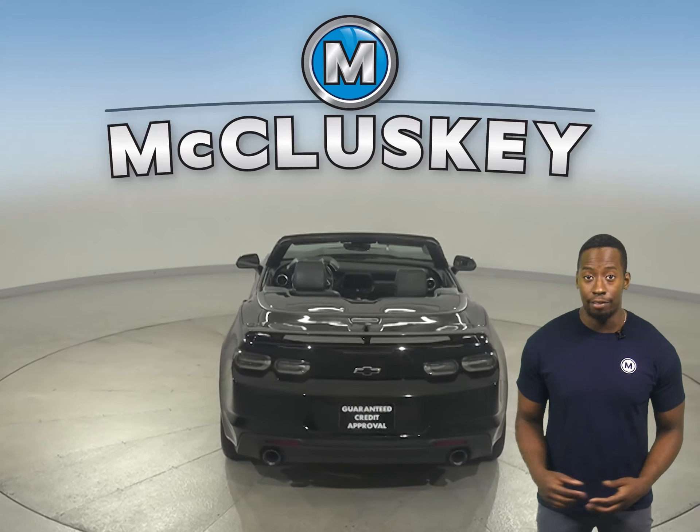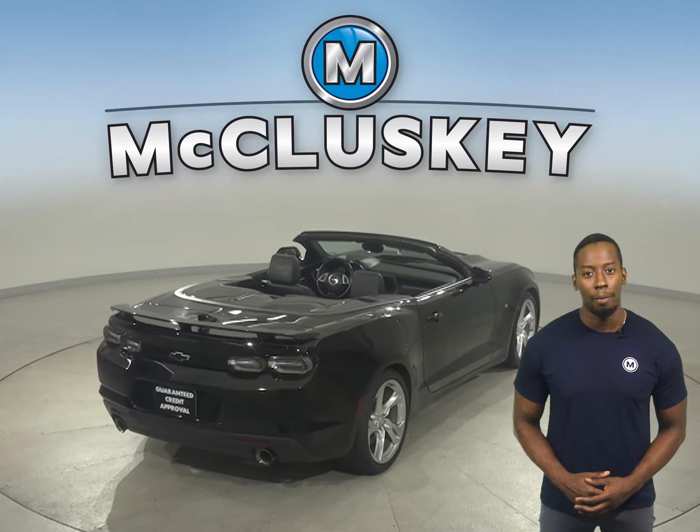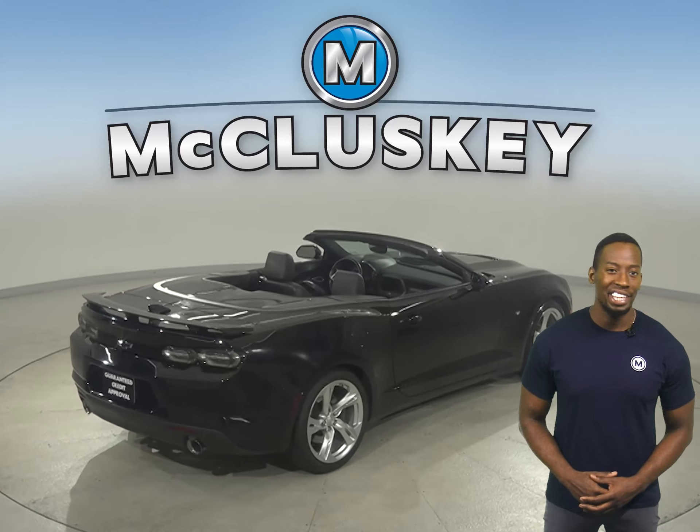There's front AC to keep everyone comfortable in the summer, and in the wintertime, you can start and heat this Camaro up from the comfort of your own home with the remote start.